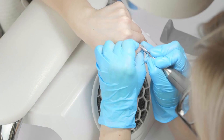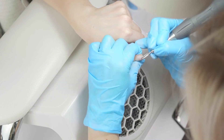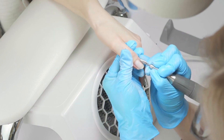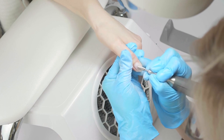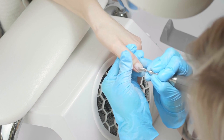First, let's talk about the importance of hygiene and cleanliness. When searching for a manicure spot, always prioritize salons that maintain high standards of cleanliness. Check if the tools are sterilized between uses and if the salon has a clean and organized environment. A clean salon not only ensures your safety but also indicates professionalism and care from the staff.